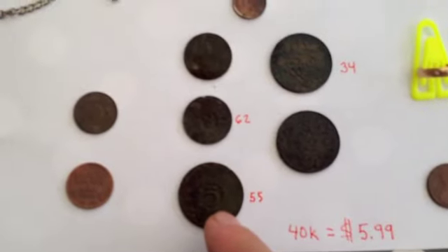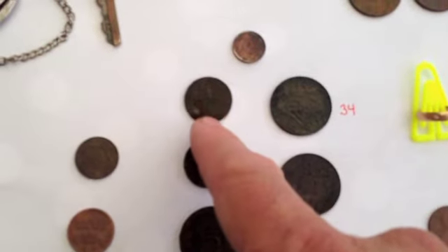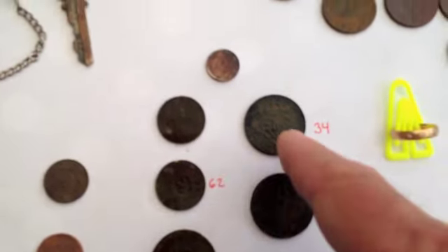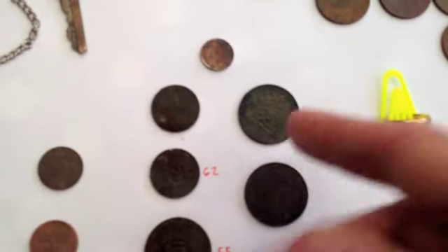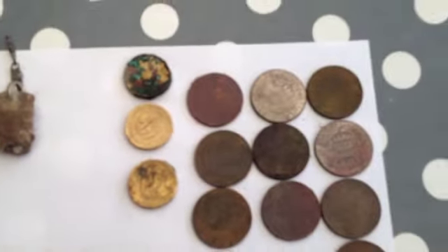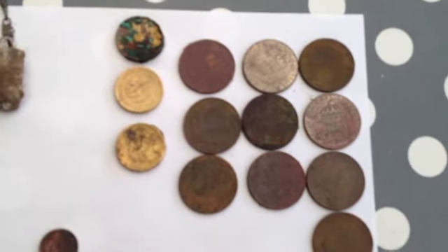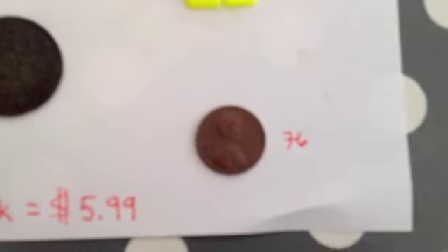It's a 1955 5-Öre, a '62 2-Öre, another 2-Öre, a 5-Öre, and then this 5-Öre is a 1934 — so these two coins are bronze. And then the silver coin here, this little itty bitty guy, smaller than a penny — that is a 1955 1-Öre. And then the usable clad here, it's 40 crowns, that's $5.99. And then I even found an American penny, 1976.